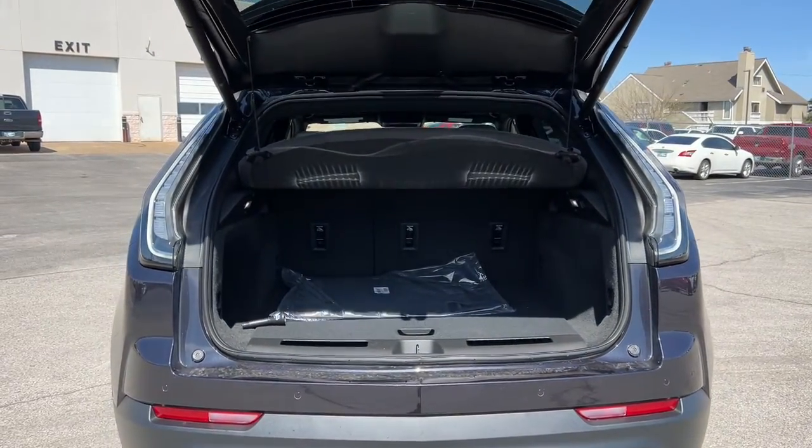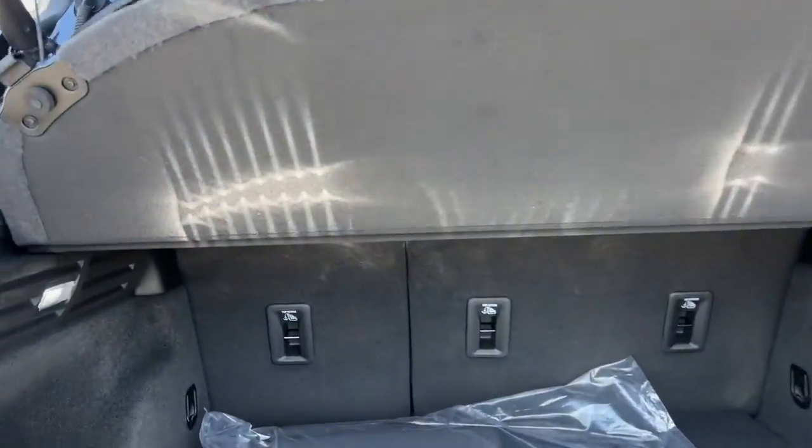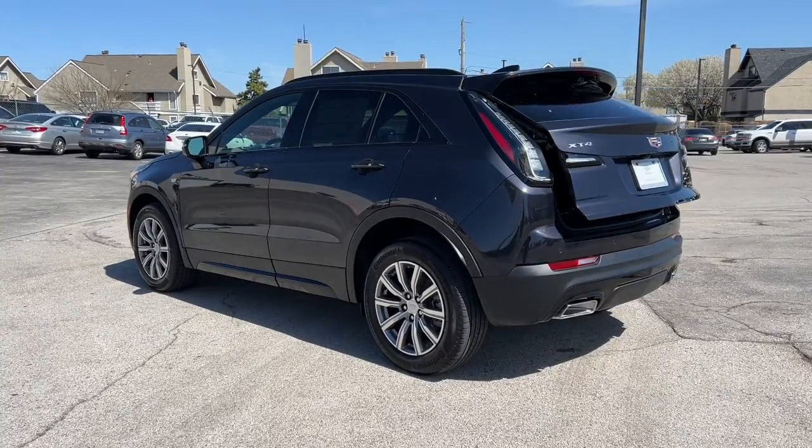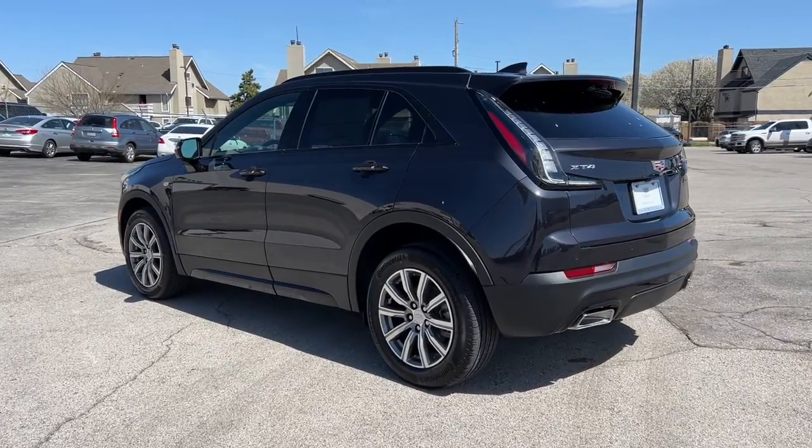Bucket seats, power windows, four-wheel disc brakes, power steering. Get the driving experience you want and the efficiency and flexibility you need. Drive the XT4 crossover.